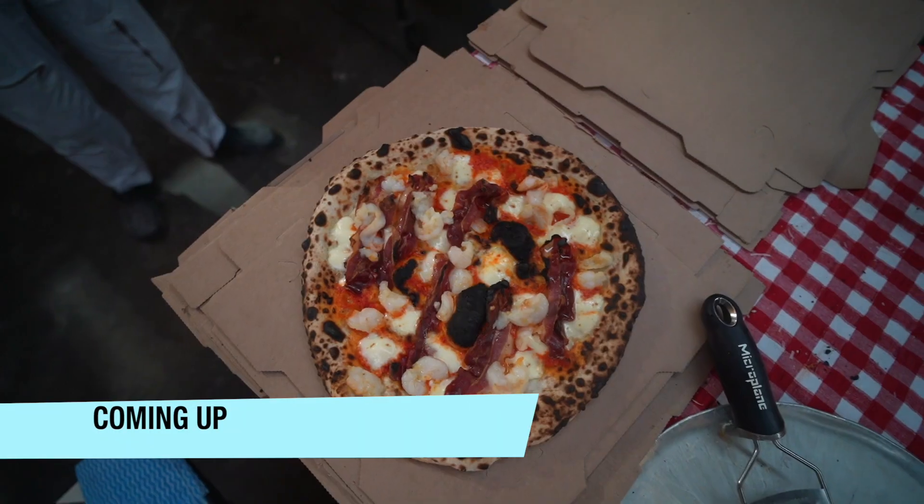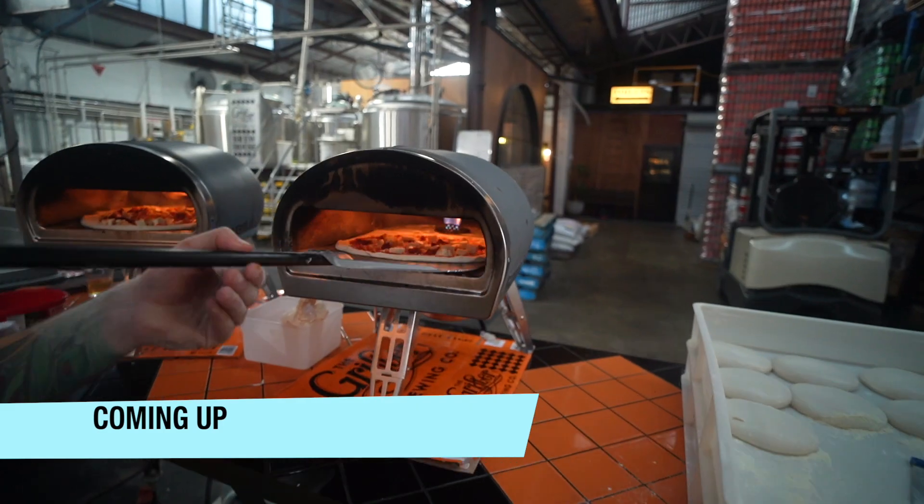We're here for the Pizza Bros pop-up. Can you use the Gozney Roccbox as a commercial oven?